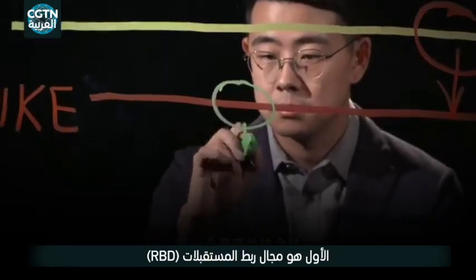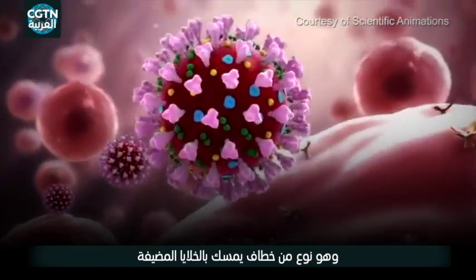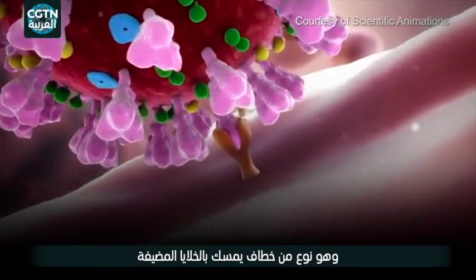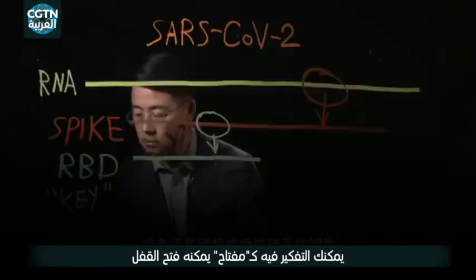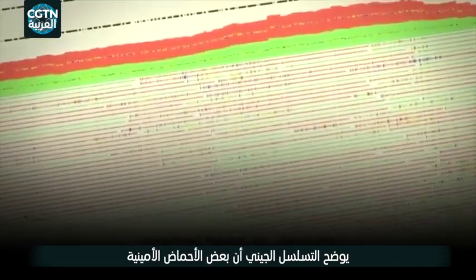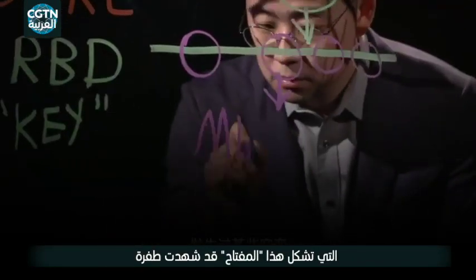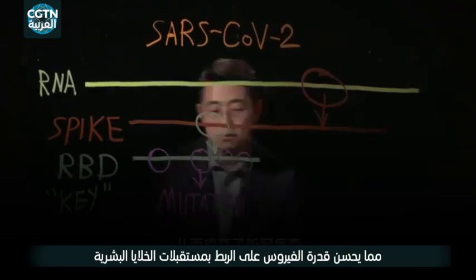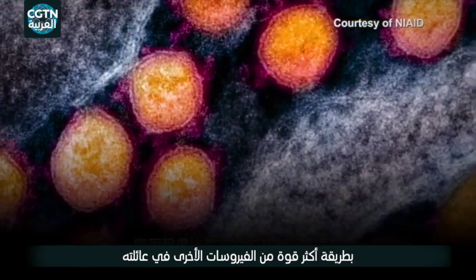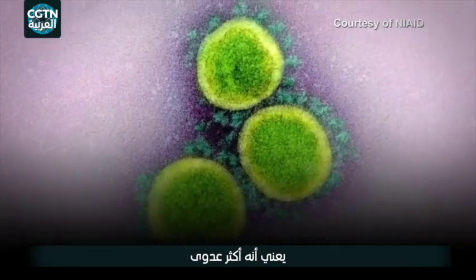The first one is the receptor binding domain, or RBD — a kind of grappling hook that grips onto the receptor of host cells, or you may think of it as a key clicking into a lock. Genetic sequencing shows that some of the amino acids that constitute this key have experienced mutation, improving the virus's ability to bind onto receptors of human cells in a firmer way than other viruses in its family, which means it's more infectious.